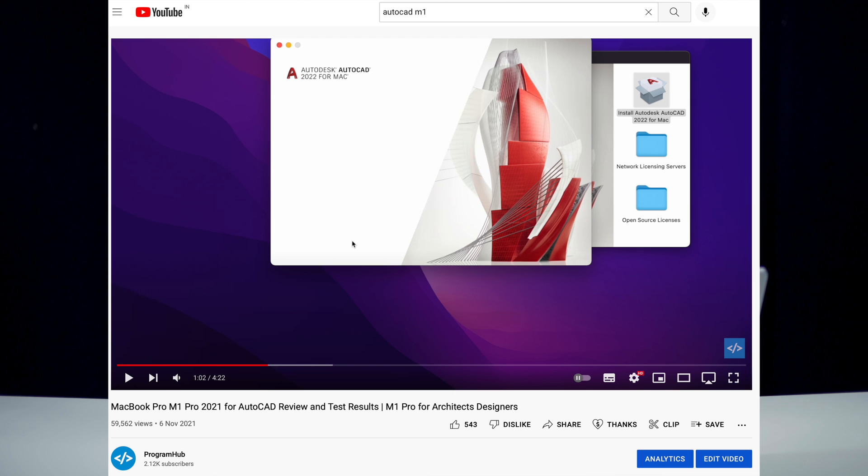If you prefer a MacBook, AutoCAD is available for macOS and we've already reviewed AutoCAD for MacBook with the latest M1 and Apple Silicon processors — the link is in the description. Those are all the laptop recommendations for AutoCAD. Leave any questions in the comments below, hit the like button, and subscribe to the channel. See you in the next episode!